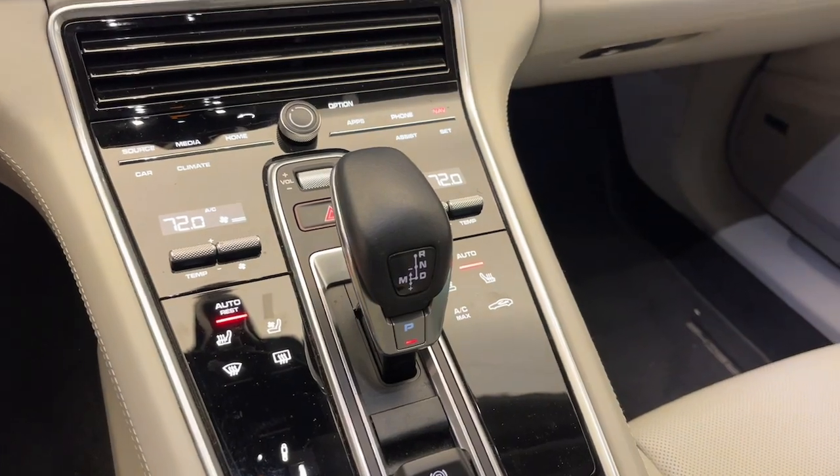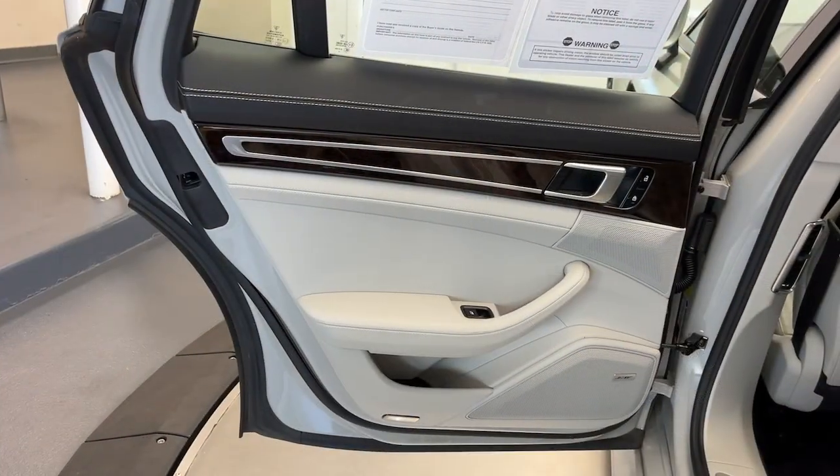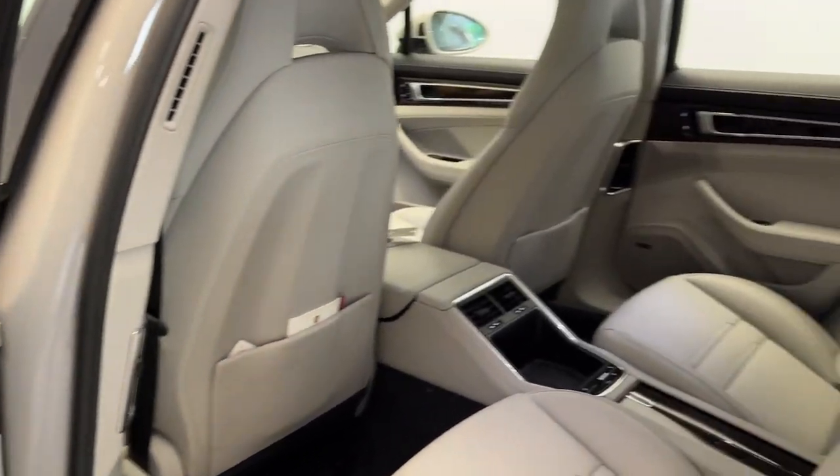Give yourself the performance you crave. Get into this Panamera and have the drive of your life. Our team will give you an outstanding road test experience. Stop in today.